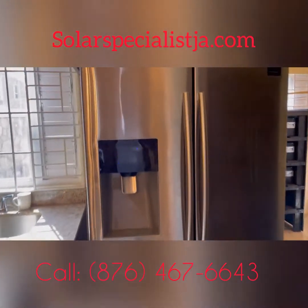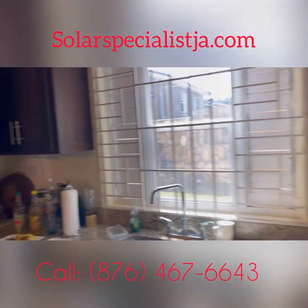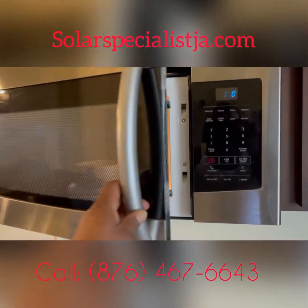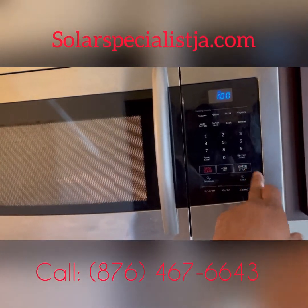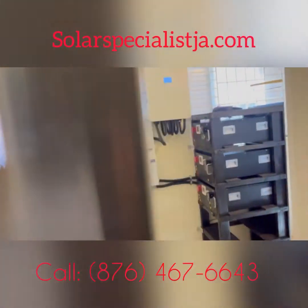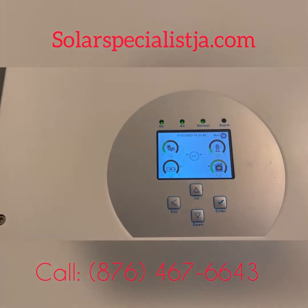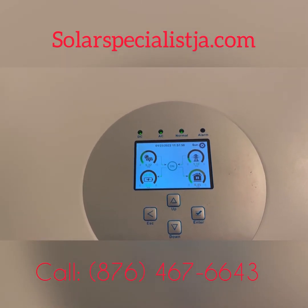In the kitchen we have a refrigerator, microwave over here — this is a big microwave. So we're running full load. The microwave is on, and our solar is providing about 5,300 watts of power.